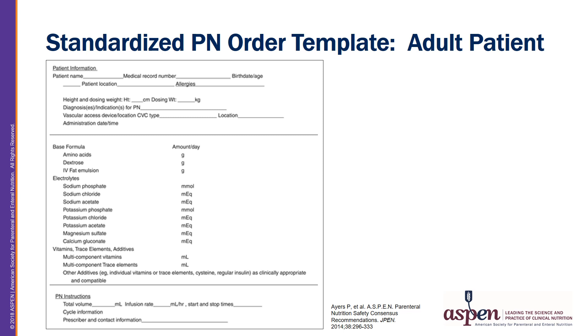This is a standardized template from the PN safety consensus recommendations, developed for prescribers to determine and enter the amount for each individual macronutrient as well as each electrolyte and mineral. You can adjust the amount of a single component and keep all other components the same, as long as the admixture is stable and components are compatible. This type of template is challenging for MCB PN products, which will require a different approach to prescribing due to their fixed amounts per volume.